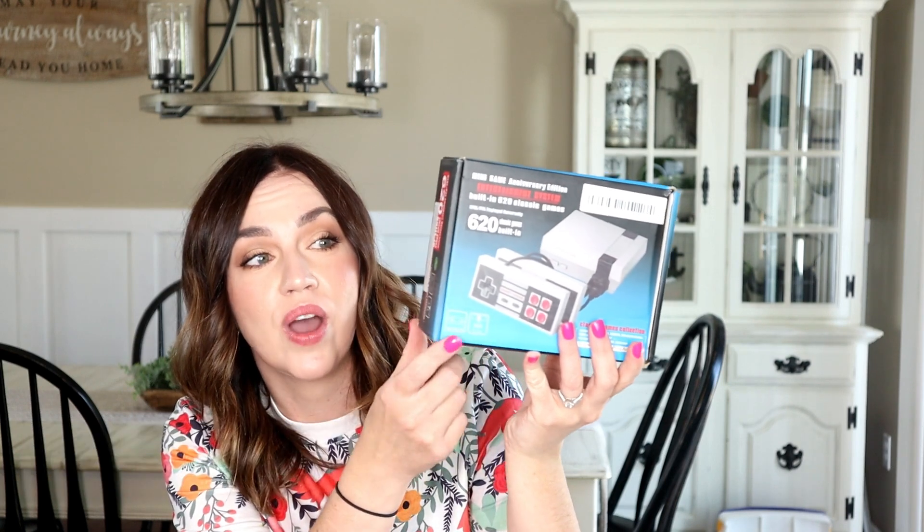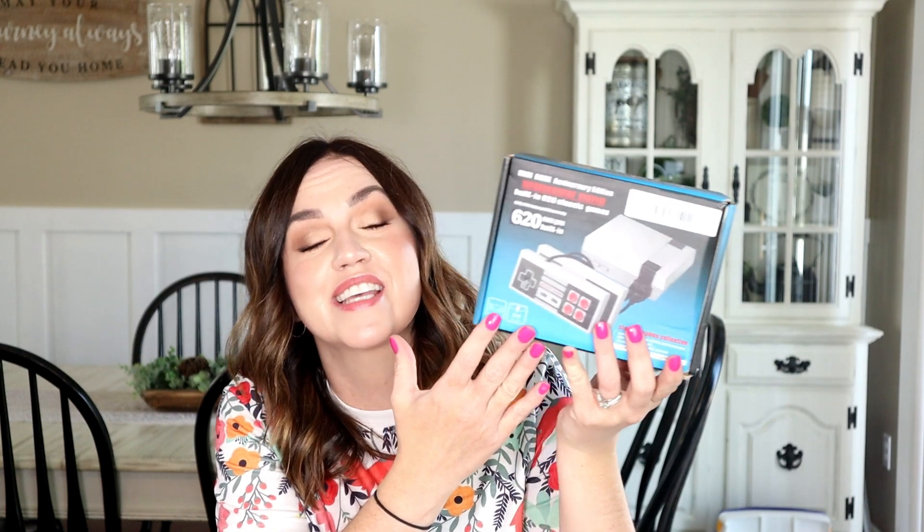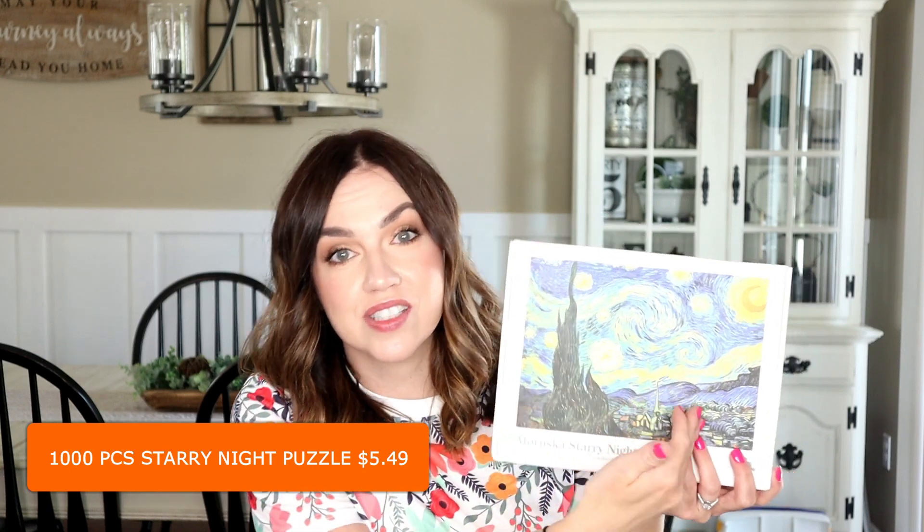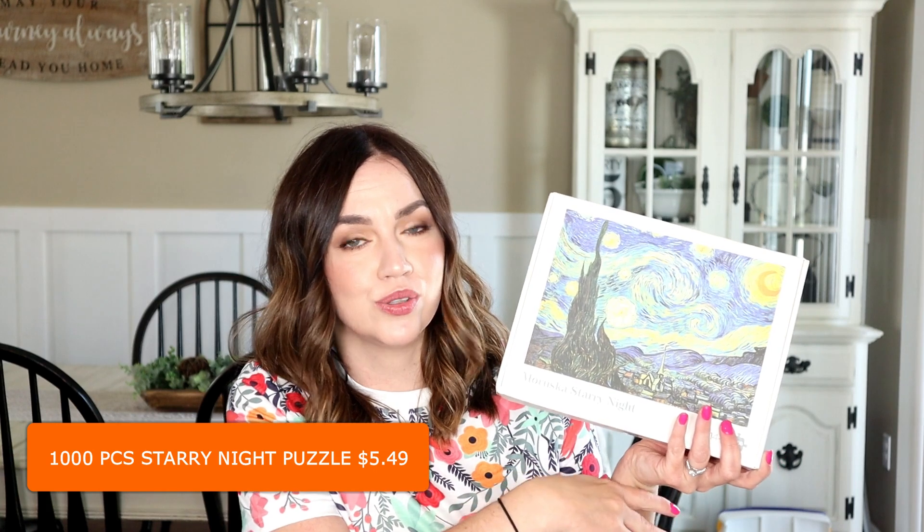I have a few non-home decor and non-crafting items. I saw this on the website and I have a seven-year-old son who is obsessed with Nintendo. They have this mini game anniversary edition entertainment system for the original NES Nintendo, and I just had to pick it up for him because he is going to flip when he sees it. I'm really excited to play it too since it came out when I was a kid. I also got this Starry Night puzzle — my son loves the Starry Night picture and is really into older art, which is really cool. I got this puzzle thinking it would be perfect for us to do together.